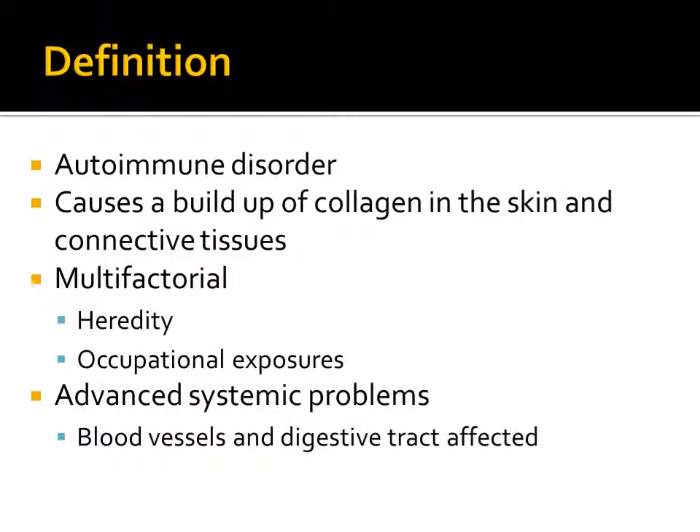Scleroderma can be defined as an autoimmune disorder in which healthy tissue is attacked, causing a buildup of collagen in the skin and connective tissues. It has been suggested that scleroderma is not the result of one etiology, but rather is multifactorial.